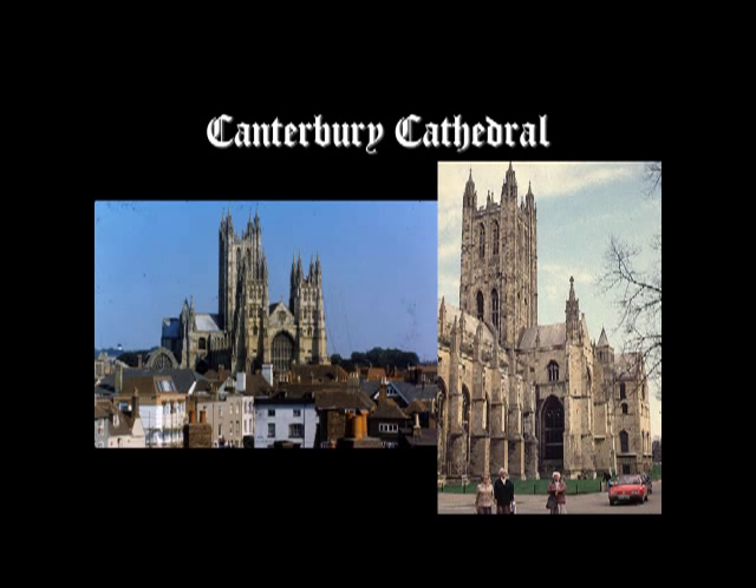The cathedral was rebuilt by the Normans in 1070 after a fire — and the Norman style is what the English call Romanesque. You're probably familiar with the Canterbury Tales. The cathedral became a major site of pilgrimage after Archbishop Thomas Becket was murdered in the cathedral in 1170 and was rather quickly canonized in 1173, remaining a site of pilgrimage right up until the Reformation.